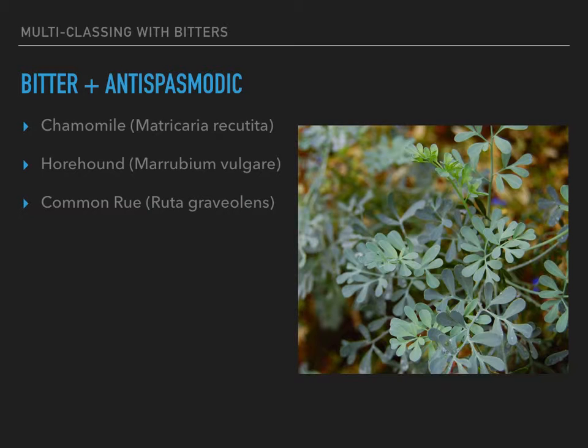Herbs that are bitter and antispasmodic would include chamomile, horehound, and common rue. So if you have cramping, bowel cramping, spasms — real uncomfortable — these would be fair enough herbs to use for that.